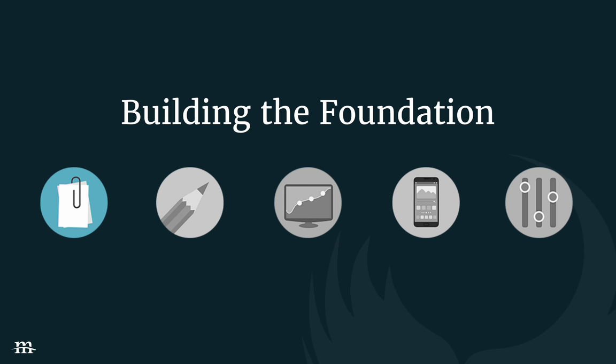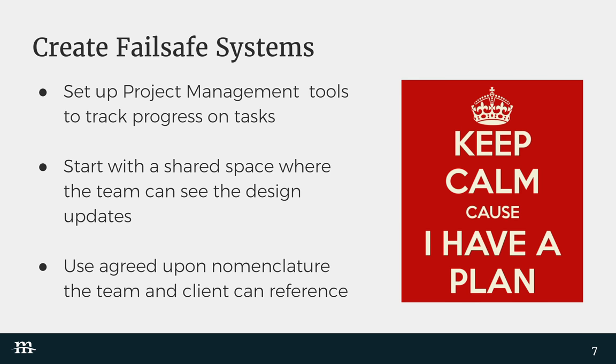It all starts with good communication. How does your team work together? As Carrie pointed out, we're a distributed team, so we use things like Hangouts, Zoom, and Slack. Before beginning any kind of design, you want to set yourself up for success. There are a few things we recommend: one, project management tools; two, setting up a place where you can share files; and three, nomenclature, which is very, very important.